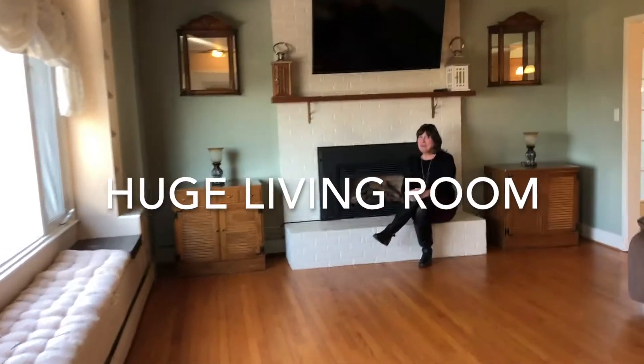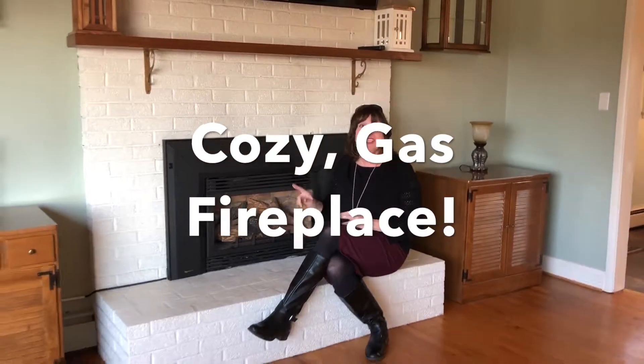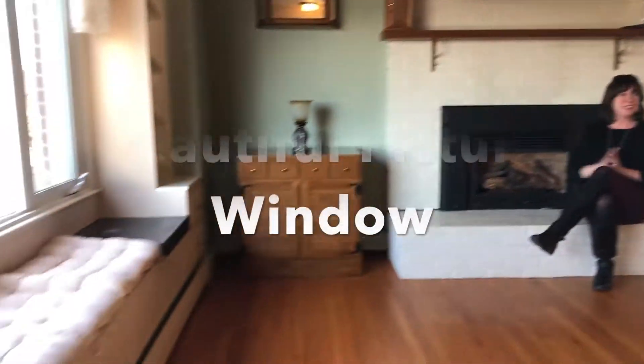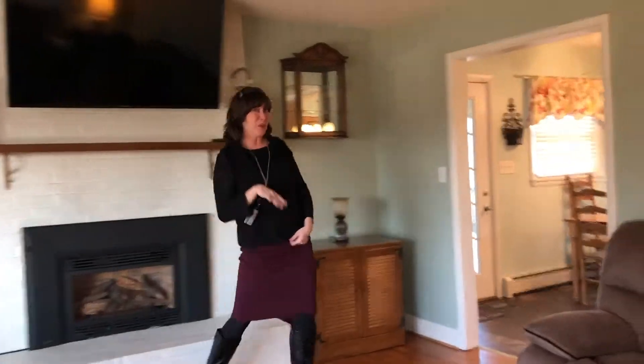Come on in the living room, everyone. I'm cozying up near this fireplace now. I don't really have it on but I really want to turn it on because it's still chilly outside. Isn't this beautiful? We have hardwood floors, we have built-ins in the wall, and I'm going to show you guys the kitchen so come on in.